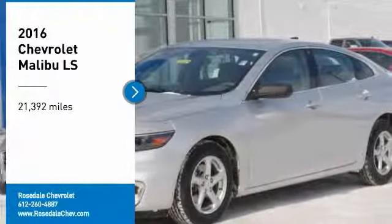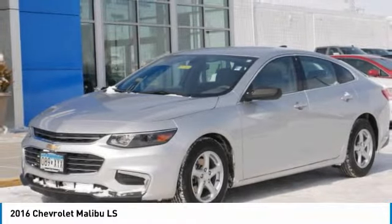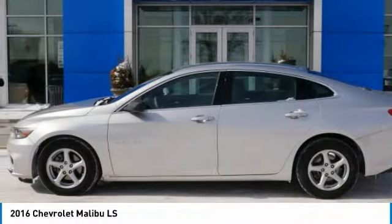Looking for the right vehicle? Check out the 2016 Chevy Malibu, a combination of performance and fuel economy. The Malibu is a great commuting car.